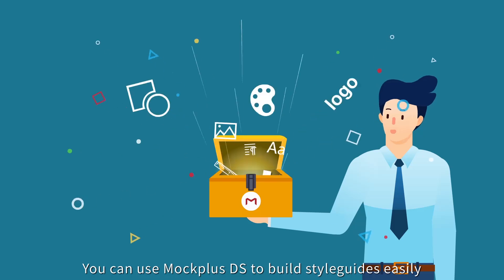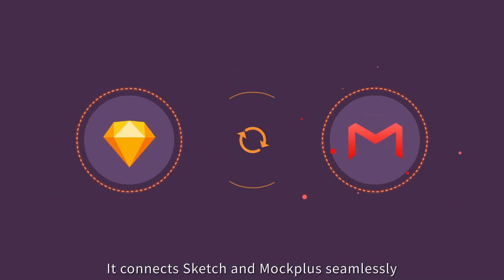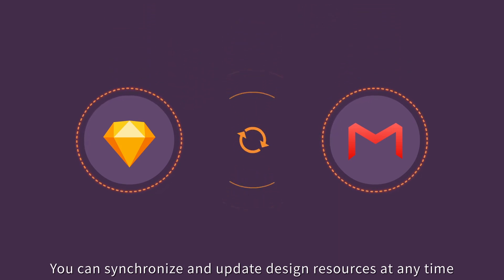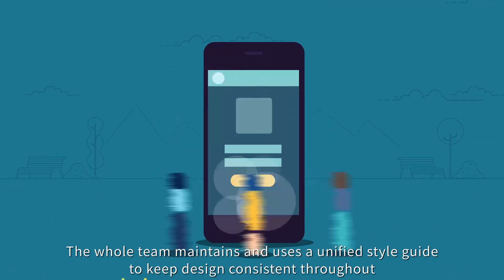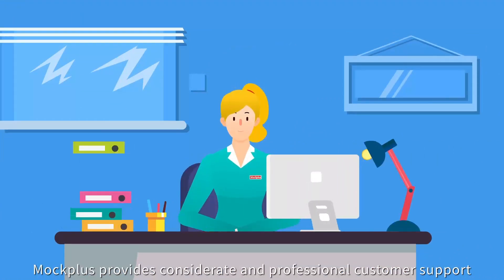You can use Mockplus DS to build style guides easily. It connects Sketch and Mockplus seamlessly. You can synchronize and update design resources at any time. The whole team maintains and uses a unified style guide to keep design consistent throughout.